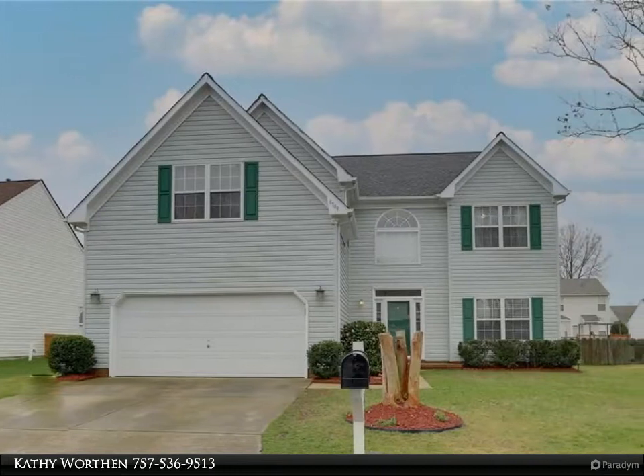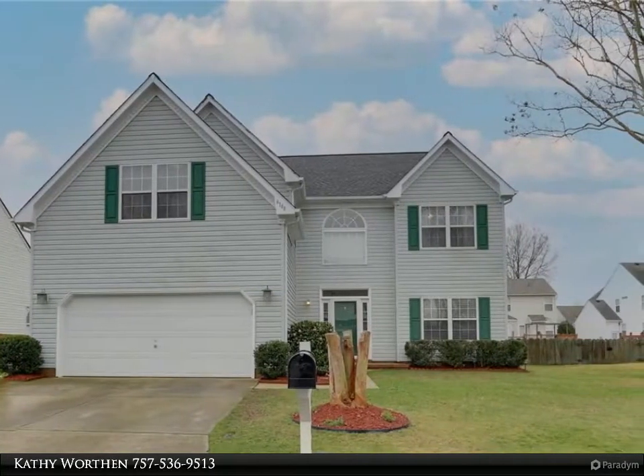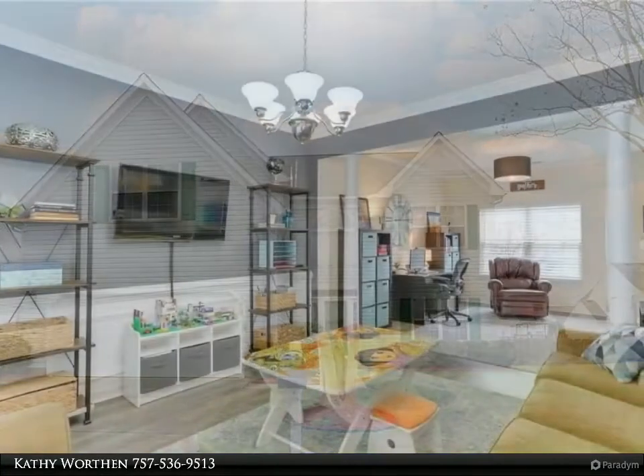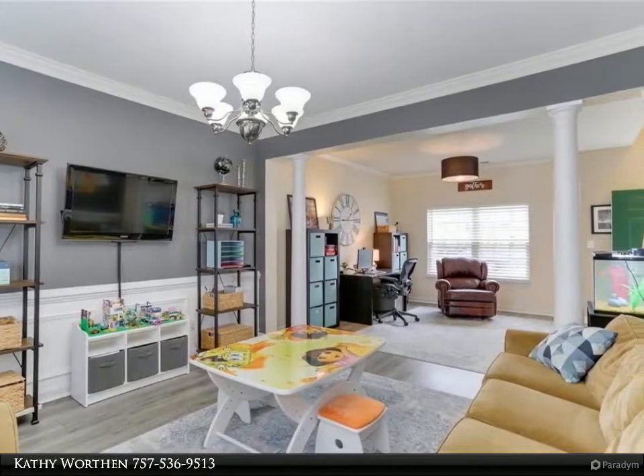This Berkshire Hathaway Home Services Town Realty property video is presented by Kathy Wirthin. Welcome home. Updated 4-bed, 2.5-bath home on cul-de-sac in Burbage Grant in northern Suffolk.